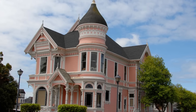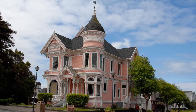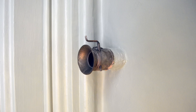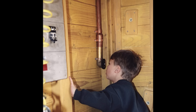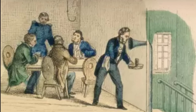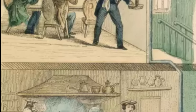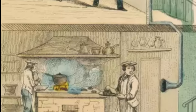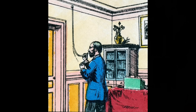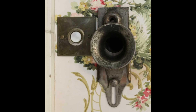Old Victorian homes had another feature you may still see, if no one has removed them — a speaking tube. This was a time before intercoms, and you certainly couldn't call or text to get someone's attention in the house. It was also considered unacceptable to yell for them. Speaking tubes were essentially a pipe with a mouthpiece and listening cone on each end, allowing communication between different levels quite effectively. Modern technology has since rendered this feature obsolete.